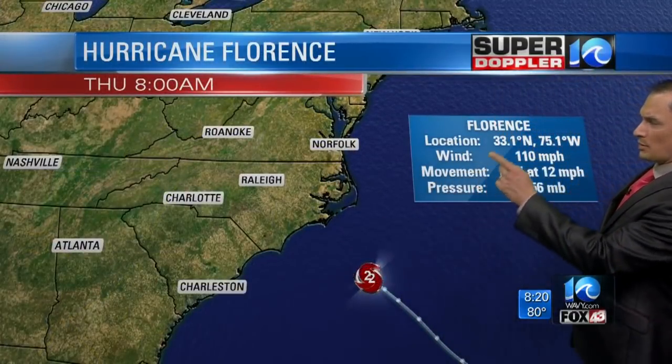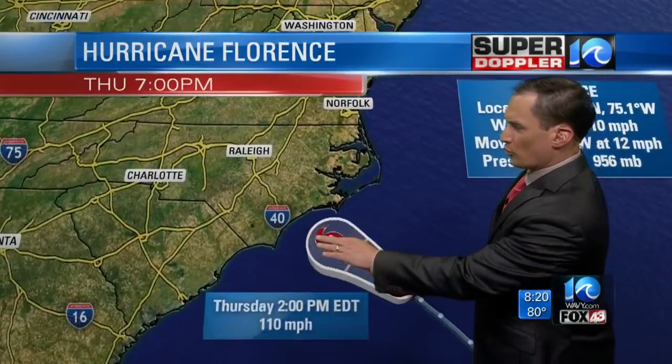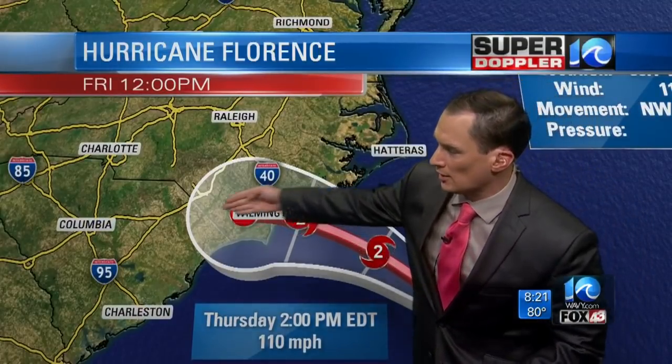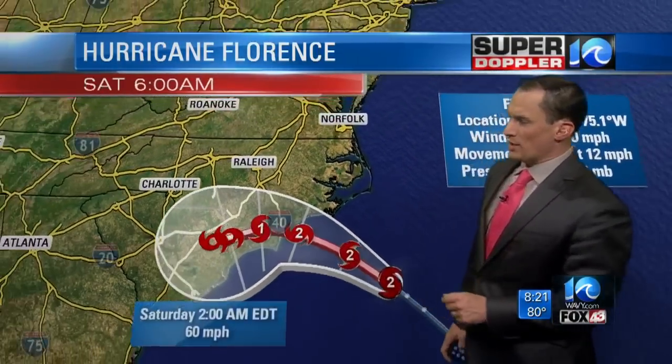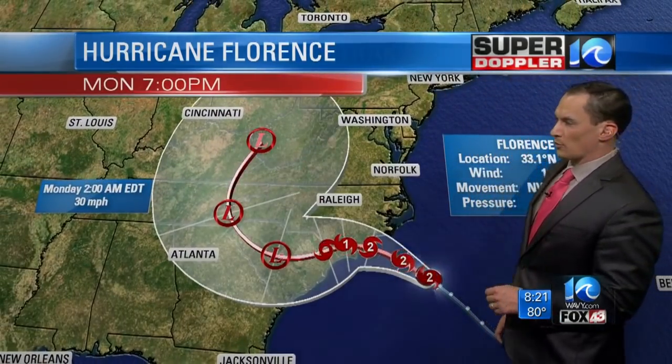Here's the latest information: winds of 110 miles an hour, moving northwest at 12 miles per hour. This is forecast to move towards Wilmington early Friday morning as a category 2 hurricane. It then moves west, weakens a little bit, moves down to the southwest, and then back northward over Sunday and Monday as a tropical depression.